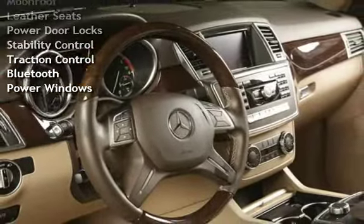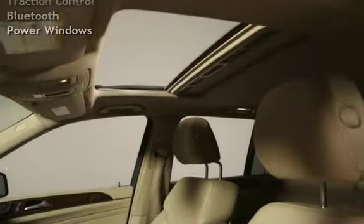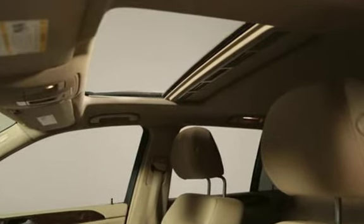Additional features include universal remote, moonroof, leather seats, power door locks, stability control, traction control, Bluetooth, and power windows.